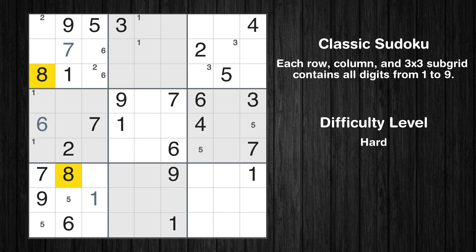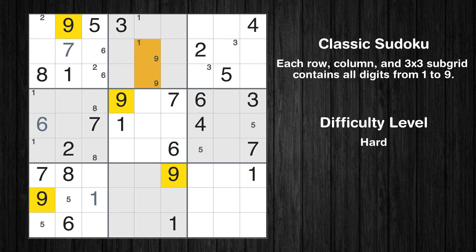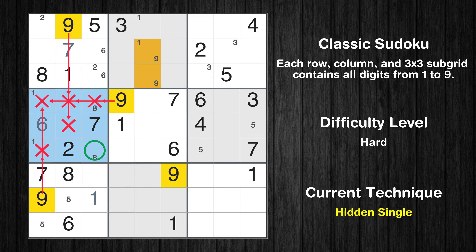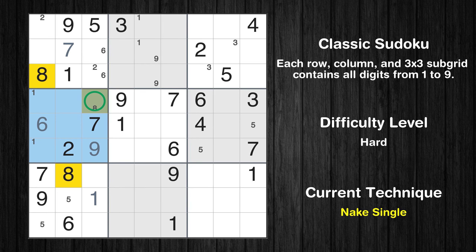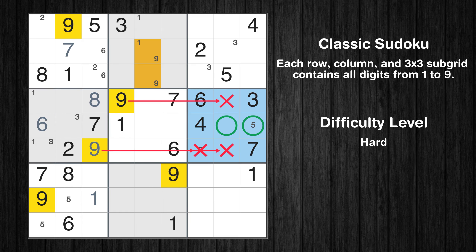Let's move to number 9. Only two positions left in the second box where value 9 can be placed. In the fourth block, the number 9 can be directly placed. Only one position left in the fourth box where value 8 can be placed. Only two positions left in the fourth box where value 3 can be placed. Only two positions left in the sixth box where value 9 can be placed.